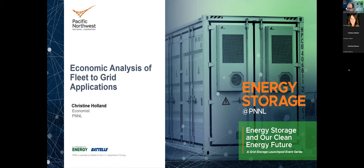Without further ado, I'll turn it over to Christine. Christine Holland is an economist at PNNL with more than 20 years of experience in energy economics and the last 15 years specializing in the diffusion of energy efficiency technology adoption. She has analyzed high-resolution light-duty vehicle deployments, developed economic analysis for medium and heavy duty fleet electrification projects, stationary battery storage projects, and is currently working on equity applications in the EV space as part of the GoDeep initiative.